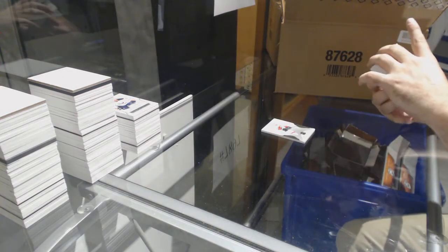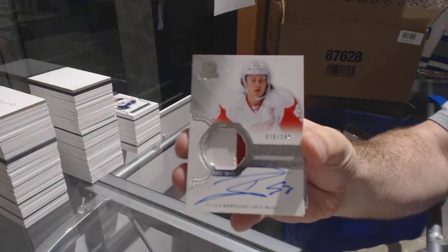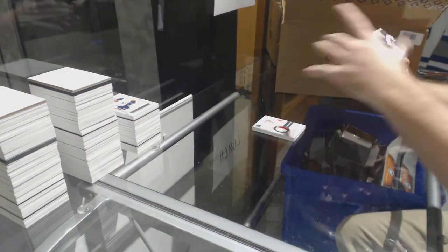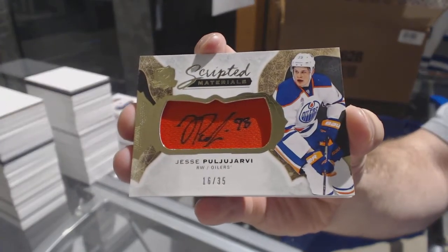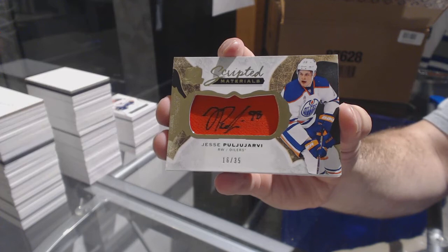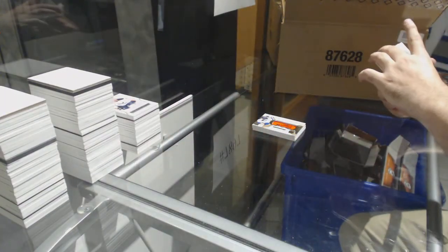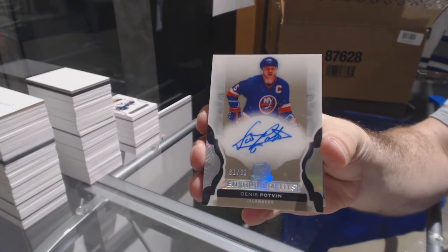For the Red Wings, number 249 rookie patch auto Tyler Bertuzzi. We've got number 235 scripted materials. We've got an enshrinement auto number 99 for the Islanders: Denny Potvin.